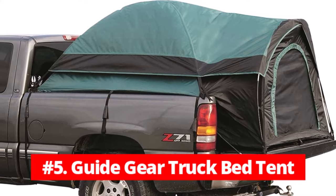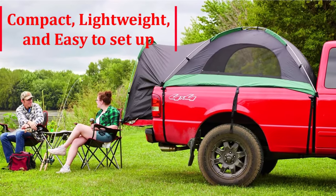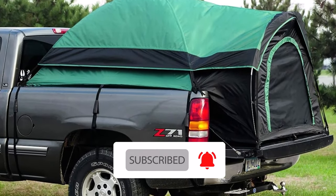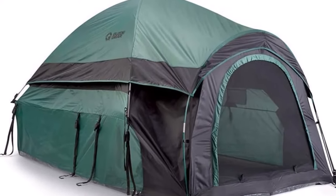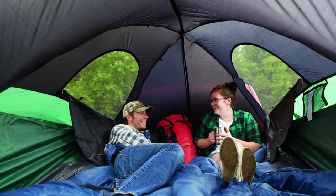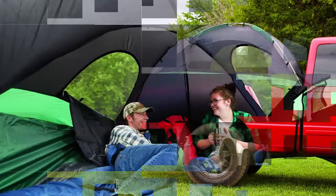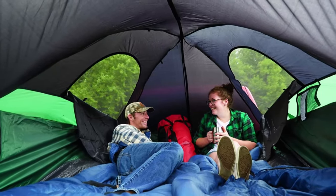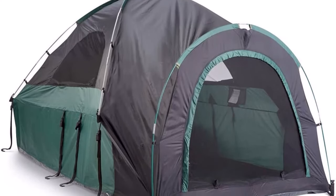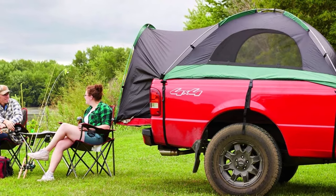At number 5 is the Guide Gear Truck Bed Tent. This tent is an excellent camping option for truck owners who want to turn their trucks into comfortable campers. It is compact, lightweight, and easy to set up, making it perfect for weekend getaways and camping trips. The tent is made of 190-plank polyester with a 1,500mm water-resistant coating, allowing it to withstand harsh weather conditions and keep you dry. It also features mesh windows that provide ventilation and prevent condensation buildup. The tent fits most truck beds measuring 72 to 74 inches, comes with a heavy-duty weather-resistant polyester carrying bag, and can comfortably sleep two people with a large D-shaped door for easy access. Setup requires just four poles and can be completed in a few minutes.